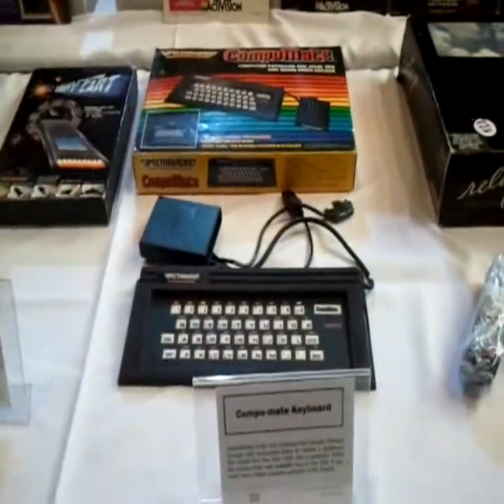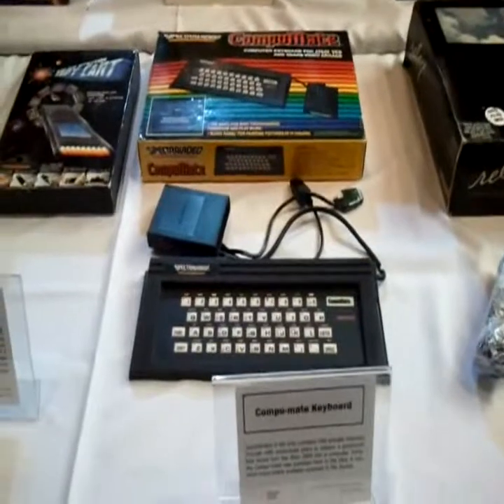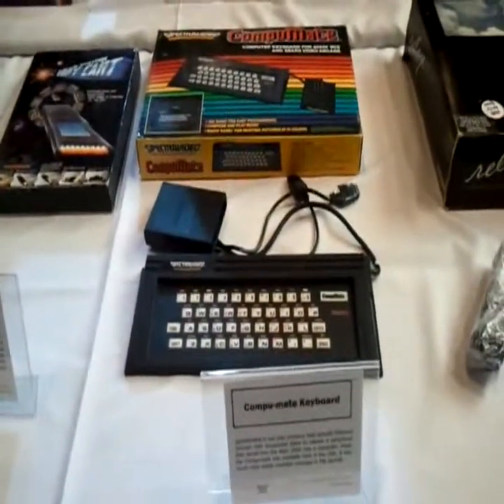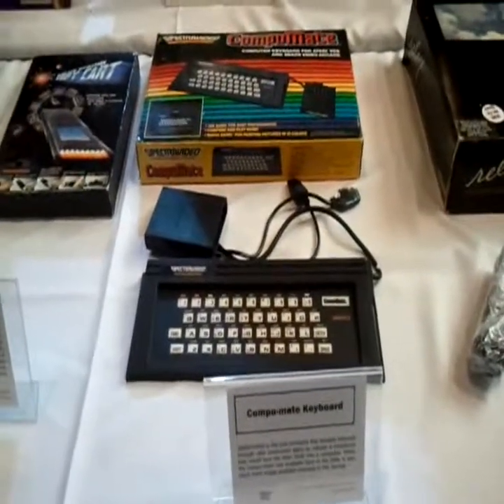Here we have a CompuMate — whatever that is, I've never even heard of that one. Spectravision is the only company that actually followed through with plans to release a peripheral that would turn the Atari 2600 into a computer.